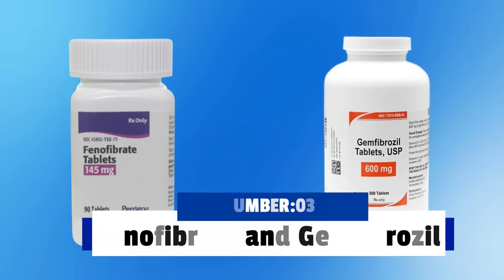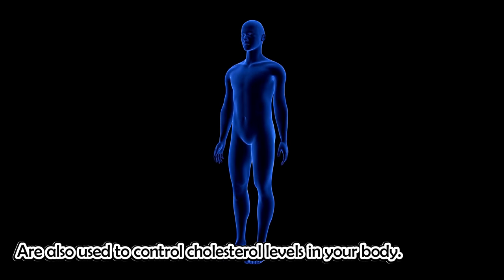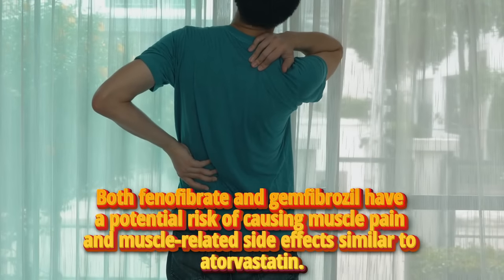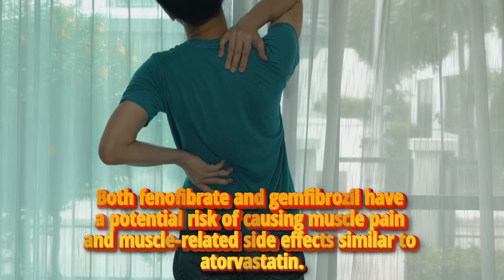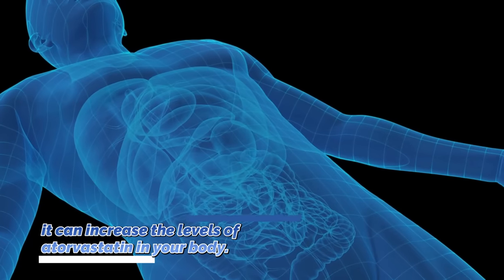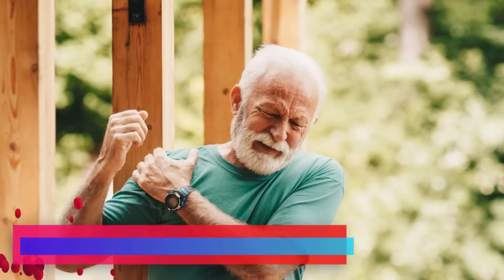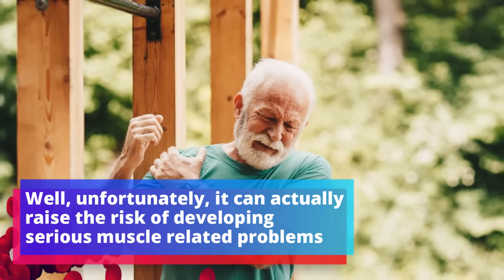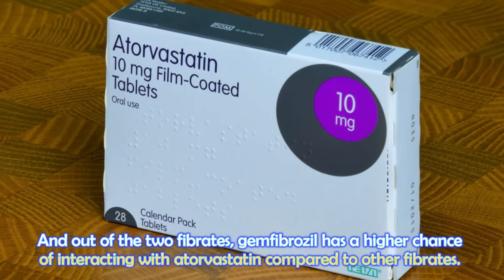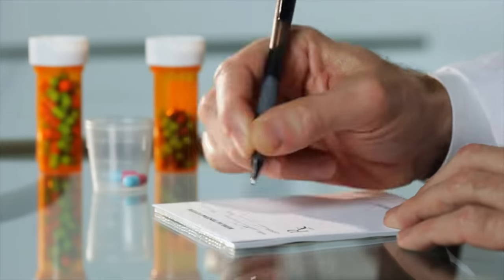Number 3 is fenofibrate and gemfibrozil. Just like atorvastatin, fenofibrate and gemfibrozil — also known as fibrate medications — are used to control cholesterol levels in your body. Both have a potential risk of causing muscle pain and muscle-related side effects similar to atorvastatin. When you mix atorvastatin with either fenofibrate or gemfibrozil, it can increase the levels of atorvastatin in your body, raising the risk of serious muscle-related problems. Out of the two fibrates, gemfibrozil has a higher chance of interacting with atorvastatin, which is why it is highly recommended to avoid taking them together.